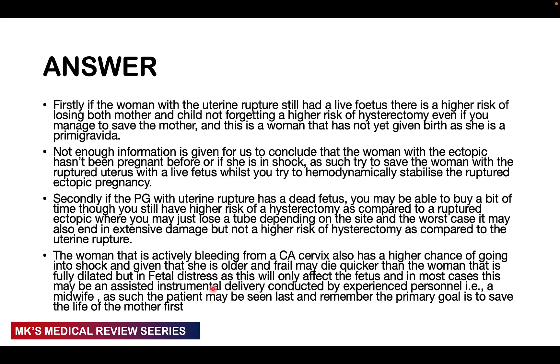If the woman with uterine rupture has a live fetus, there is a risk of losing both the fetus and the mother. If you don't intervene in time, there's also a higher risk of losing the uterus — having a hysterectomy. Remember that this woman is a primigravida — she doesn't have any child. Imagine the possibility of saving this child and mother, but delaying and ending up losing the child, performing a hysterectomy, and only saving the mother — you've already created a nightmare for this woman.